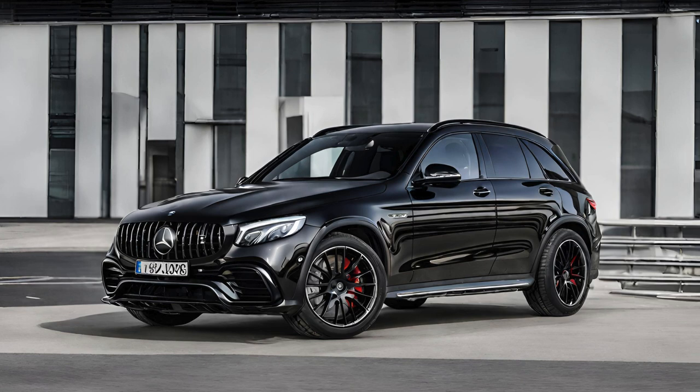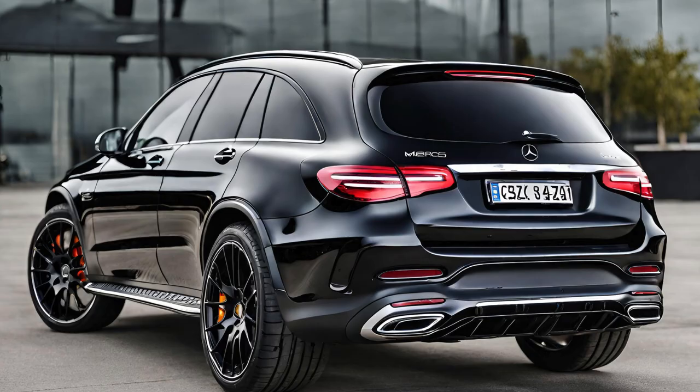This masterpiece of German engineering has captivated car enthusiasts worldwide, offering a unique amalgamation of luxury, power, and cutting-edge technology. At the heart of the obsidian black AMG GLC 63s is a robust 4.0-liter V8 biturbo engine.